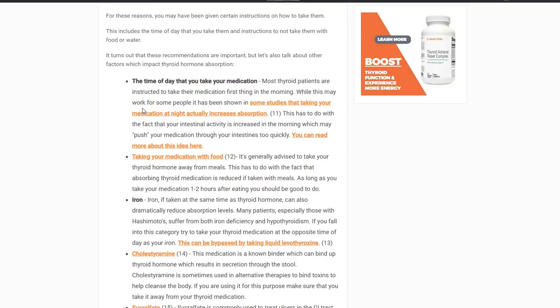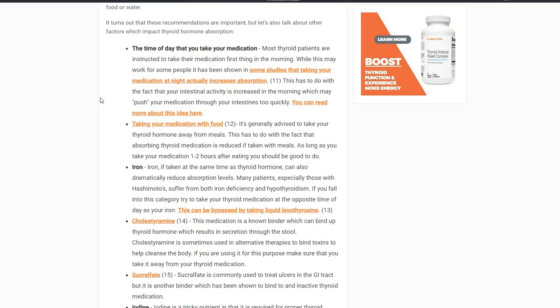Number two is taking your medication with food. Most of you know not to take your medication with food. If you take your thyroid medication with food, there's competition between breaking down the food and the thyroid medication being absorbed, and studies show taking it with food dramatically reduces the amount you absorb. This can be dealt with by taking a different form of thyroid medication that is actually very well absorbed, but that's a topic for another day.